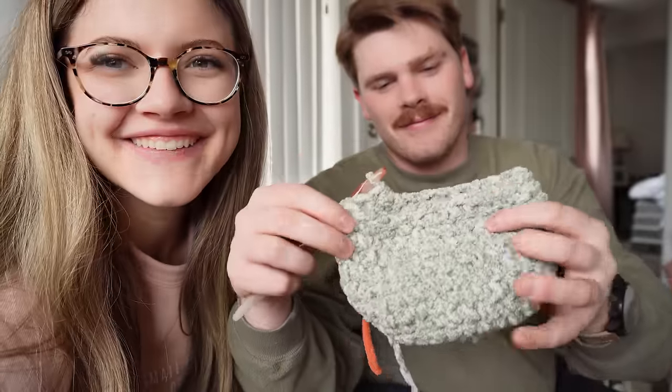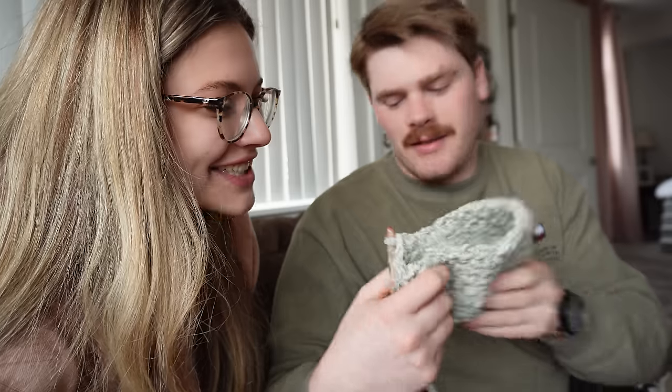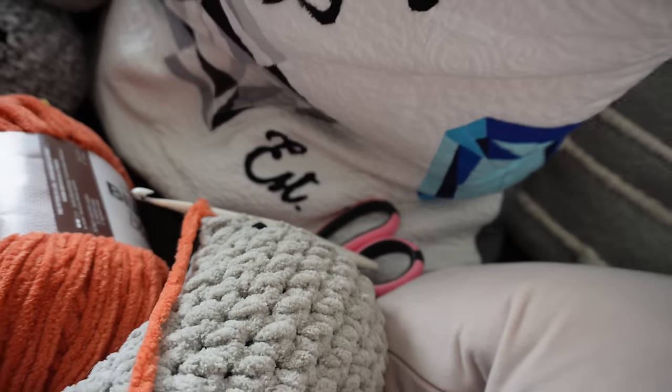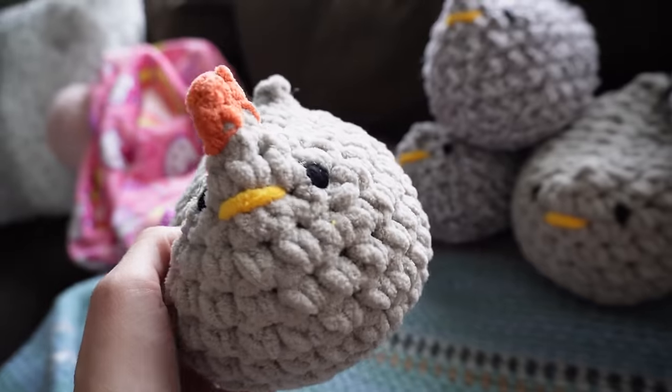Little update — we've been crocheting for about an hour to an hour and a half. I'm genuinely so impressed with what Peyton has done. He doesn't know how to fasten off yet, which I'll show him in a second. It's not perfect but it looks really good and it matches his sweatshirt. I've been finishing chickens — I've stuffed and completed eight chicken bodies and I'm working on attaching the combs.